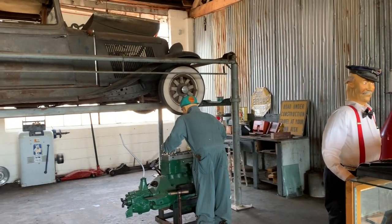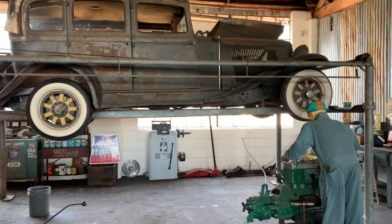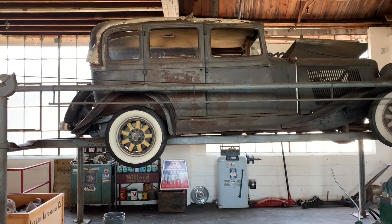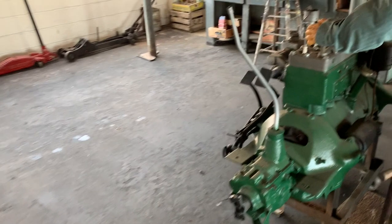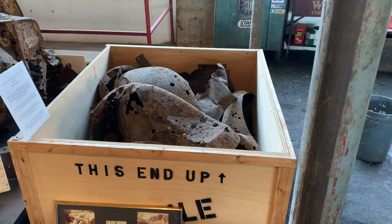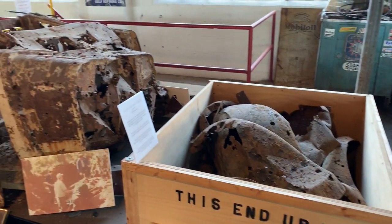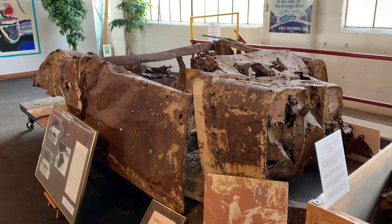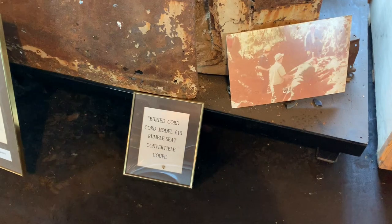We don't want to interrupt these guys while they're working. This is what happens when you bury a Cord 810 — it becomes unusable. I can't believe they found it though.